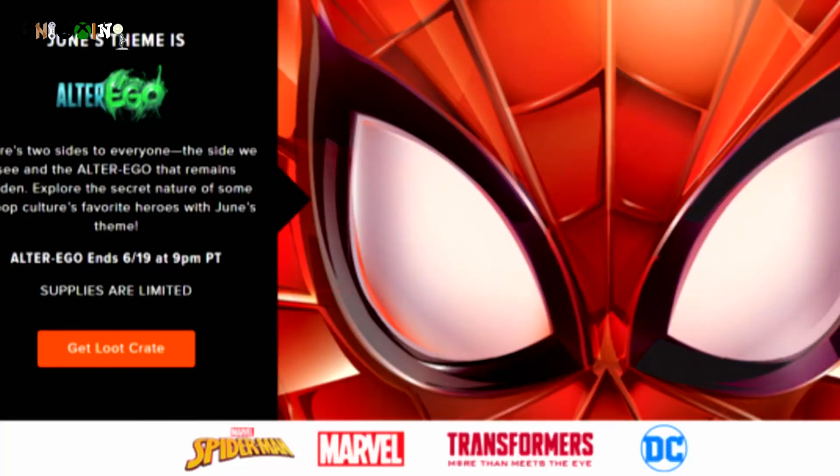Stay tuned for June's Loot Crate box — the theme is Alter Ego. See you in the next episode.